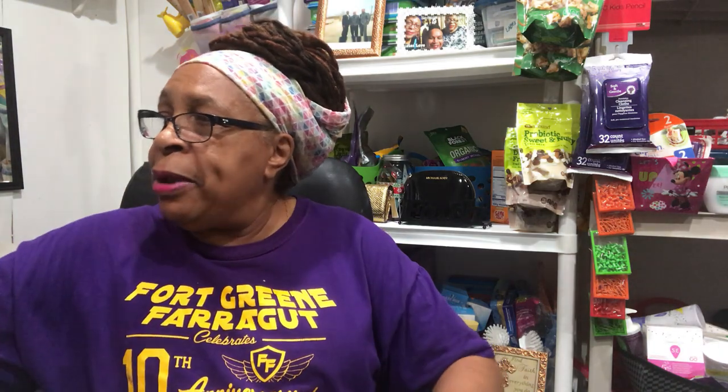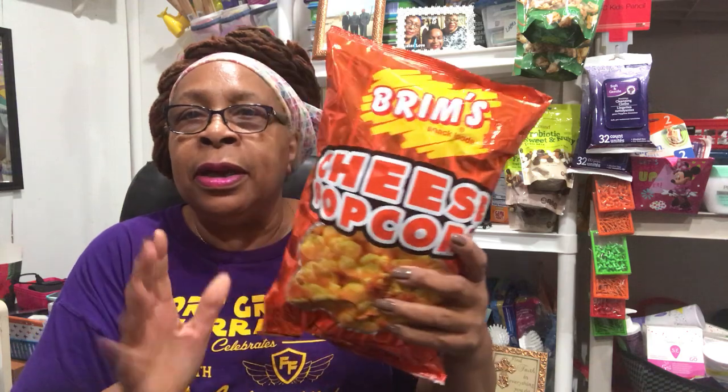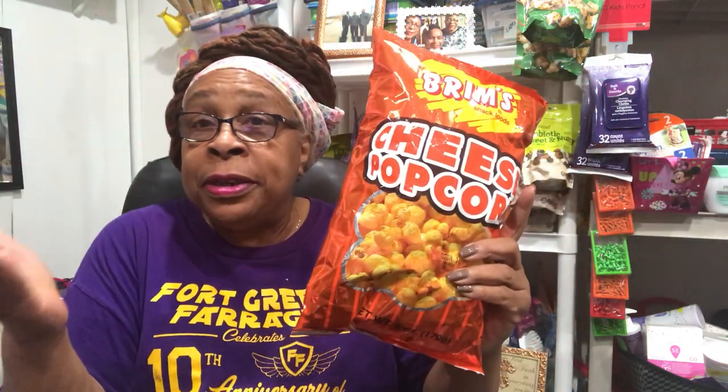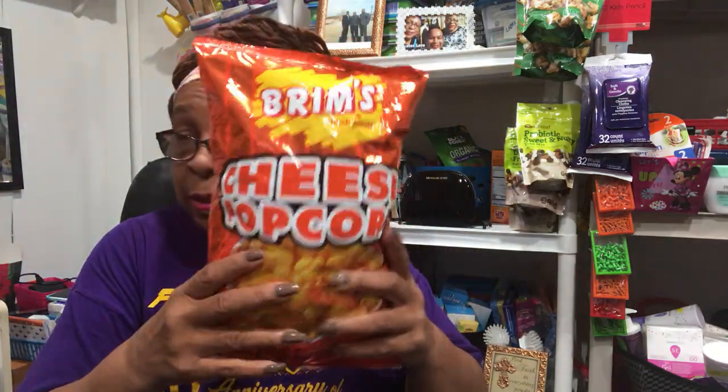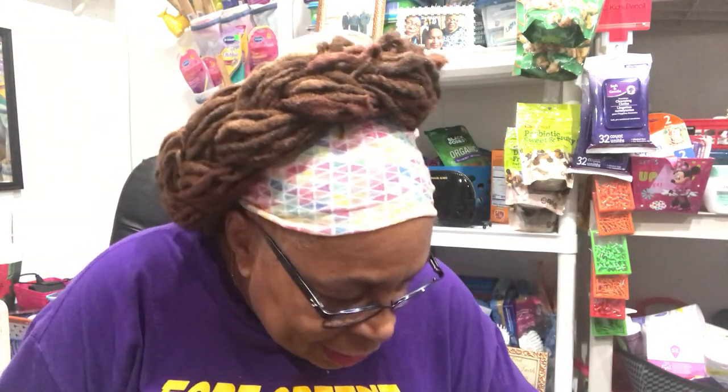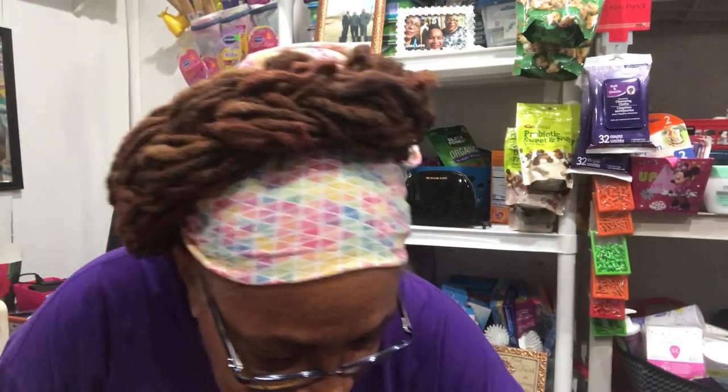Oh, this bag of popcorn I bought for my grandson — he loves popcorn. I said let him try the cheese popcorn. I don't send him enough stuff for lunch, so this will be his. I'll put his name on it.